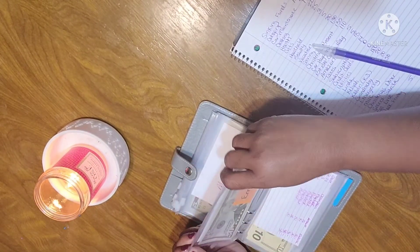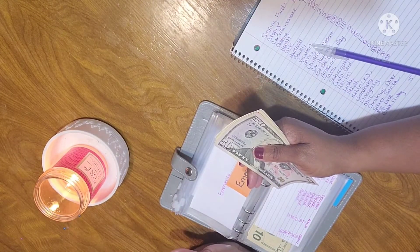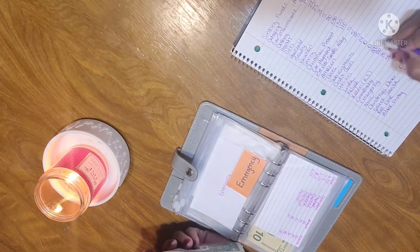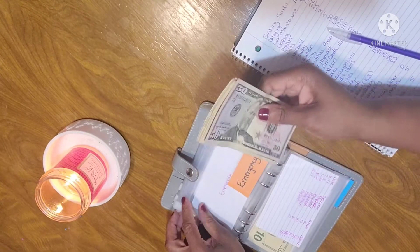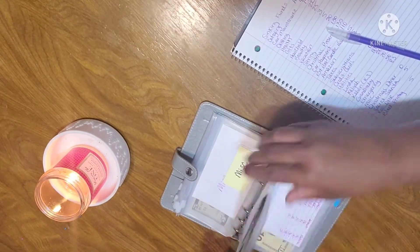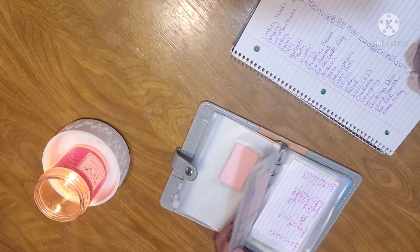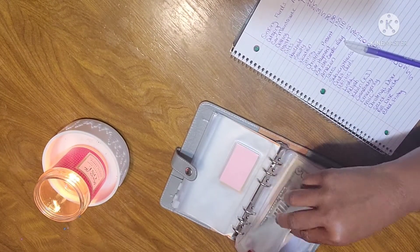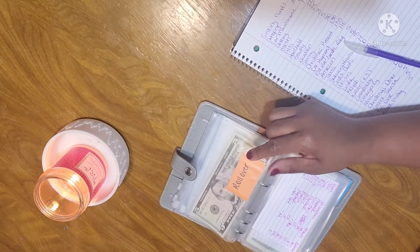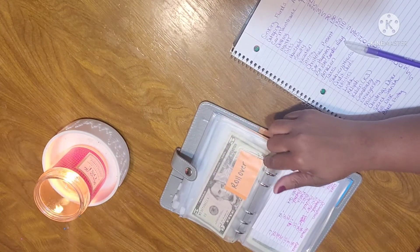My emergency fund — I really want to get it to $1,000. I know I'm just starting out and I've only been doing it for a full month, so I know eventually it will add up. That's $50, $60, $70, $75, $80, $1, $2, $3. Miscellaneous has $0. My rollover has $5. Whatever I don't spend in my cash envelopes each week goes in my rollover — the ones go in my $1 challenge and the fives or anything else will go in rollover. I'm going to use my rollover to pay off my IRS debt.